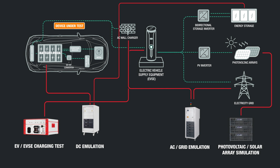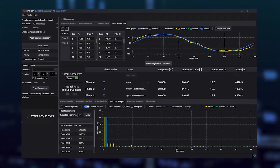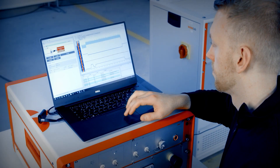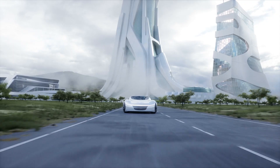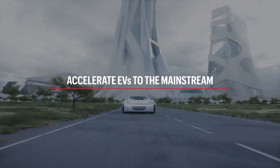These solutions provide value in two ways: safe, repeatable testing with versatile, high-performance hardware, and streamlined workflows with user-friendly software that evolves with emerging conformance standards. As you develop new ways to differentiate your EVs and EVSEs, Keysight is here to help you maximize the opportunities and overcome the challenges. Together, we can accelerate EVs to the mainstream.